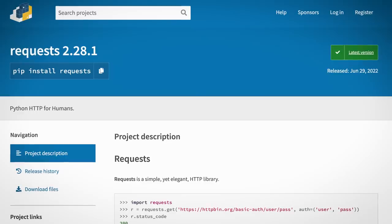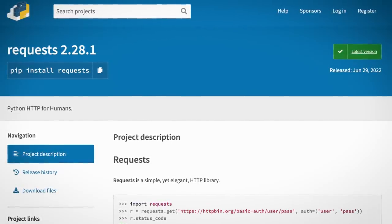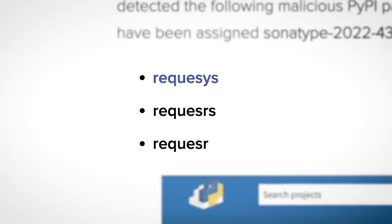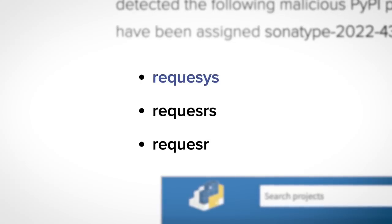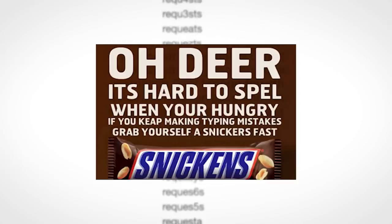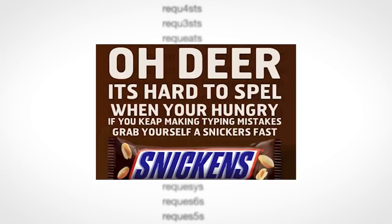The story begins with researchers at Sonatype discovering a bad actor typosquatting the Python library 'requests' — a popular HTTP library for Python. The miscreants created three Python packages, each with a common typo of 'requests', such that when developers in a hurry made a typo, they downloaded the malicious package by mistake. Typosquatting is nothing new; there are even online tools that generate typos for any given word, meant for marketers but also used by cyber miscreants.